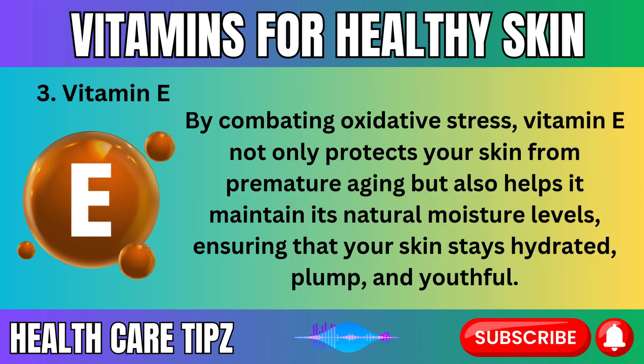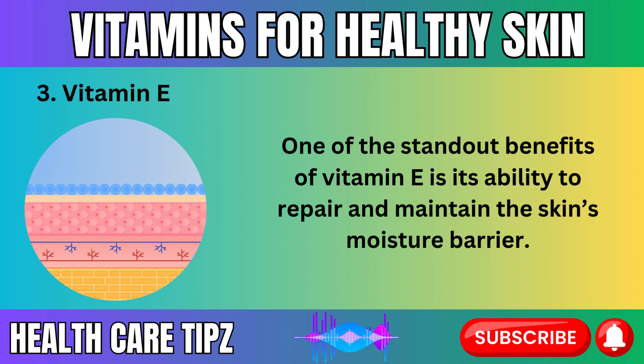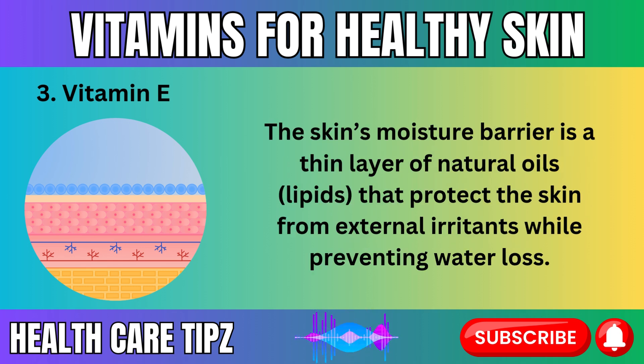By combating oxidative stress, vitamin E not only protects your skin from premature aging, but also helps it maintain its natural moisture levels, ensuring that your skin stays hydrated, plump, and youthful. One of the standout benefits of vitamin E is its ability to repair and maintain the skin's moisture barrier — a thin layer of natural oils and lipids that protect the skin from external irritants while preventing water loss.